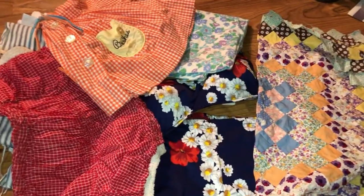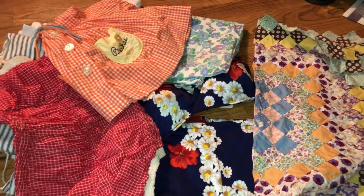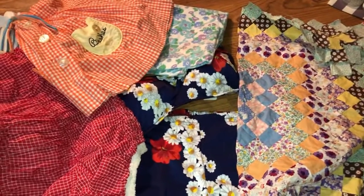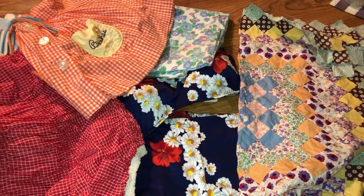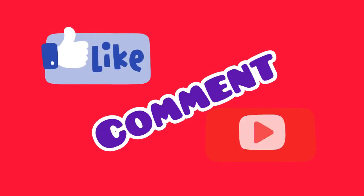So if you saw something you like, let me know in the comments below. Give me a thumbs up if you liked this video, and I hope you subscribe to our channel. Thank you for watching!